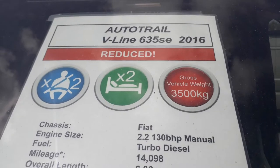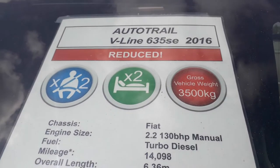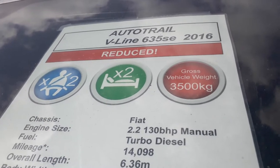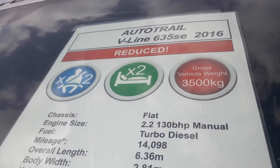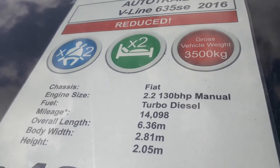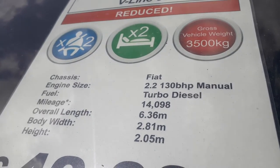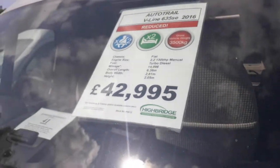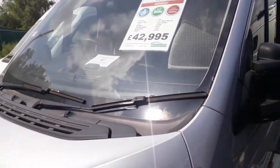She's been reduced. It's an in-lounge two-berth luxury van conversion, so we've got two berths and two travelling seats just in the cab. Three and a half tons, so anybody can drive it on a normal car driving licence. She's a 2.3, 130 horsepower, done 14,000 miles, only 6.3 metres.